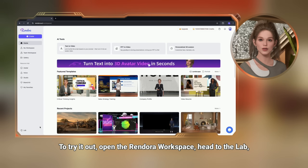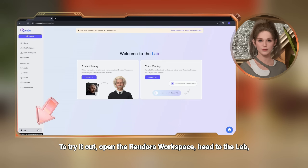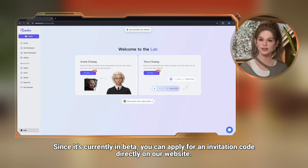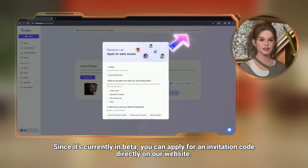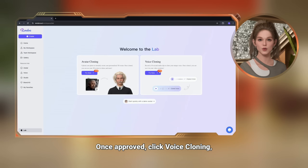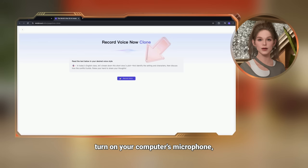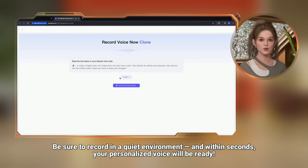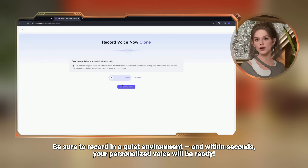To try it out, open the Rendora workspace, head to the lab, and enter your invitation code to unlock the new feature. Since it's currently in beta, you can apply for an invitation code directly on our website. Once approved, click voice cloning, turn on your computer's microphone, and follow the prompts to read the sample text. Be sure to record in a quiet environment, and within seconds, your personalized voice will be ready.